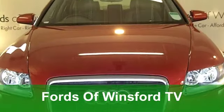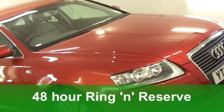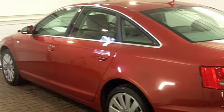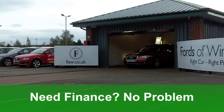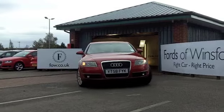The Audi A6 is the sort of car that you'll be proud to own, and this one is particularly well specified. It looks good with its red paintwork, it's great to drive, and even though it's a big car the running costs are pretty good. This one comes from 2008 — it's a 2 litre diesel TDI limited edition which has covered just over 25,000 miles, hardly anything.